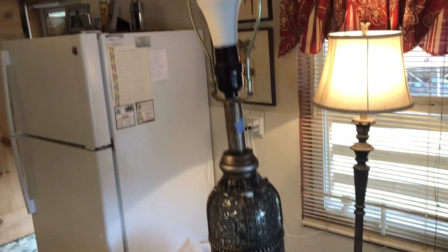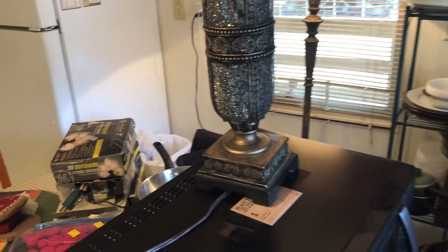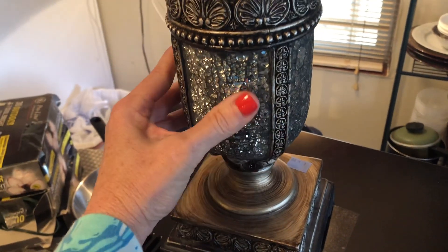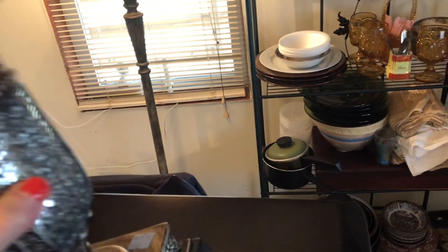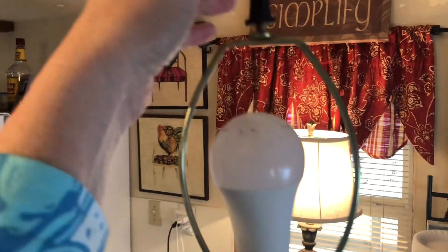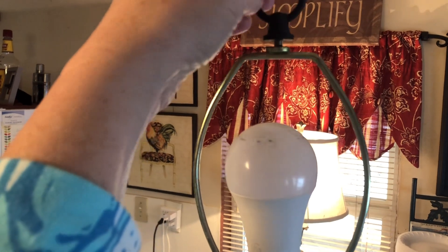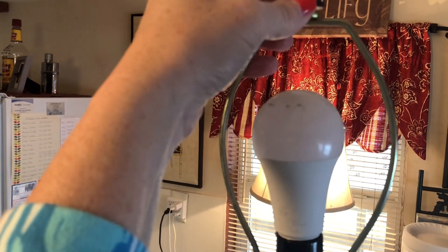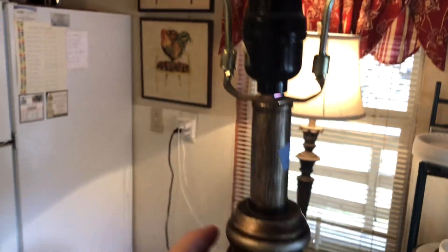The next thing I found was this beautiful lamp. I plugged it in — there are no markings, but I looked it over and it's in absolutely wonderful condition. When you turn it over and see the little felt pads on the bottom, you know it's a quality lamp. I paid $6.99 for it. It needs a shade but it does have the finial, which is important. I'm going to value this at $50.